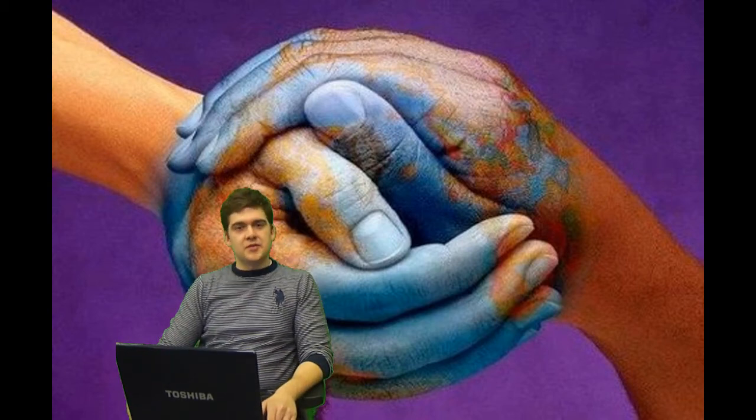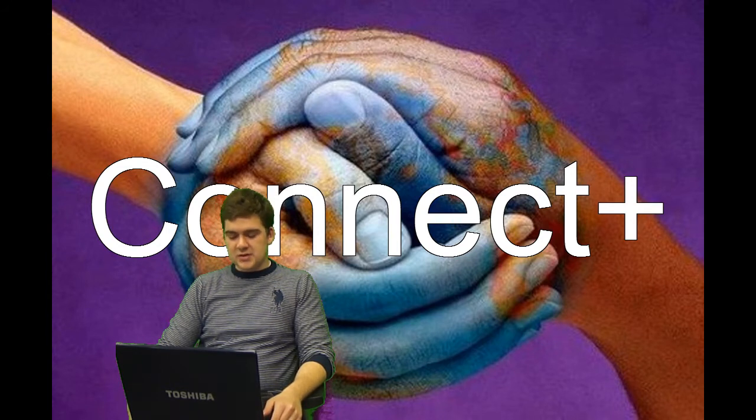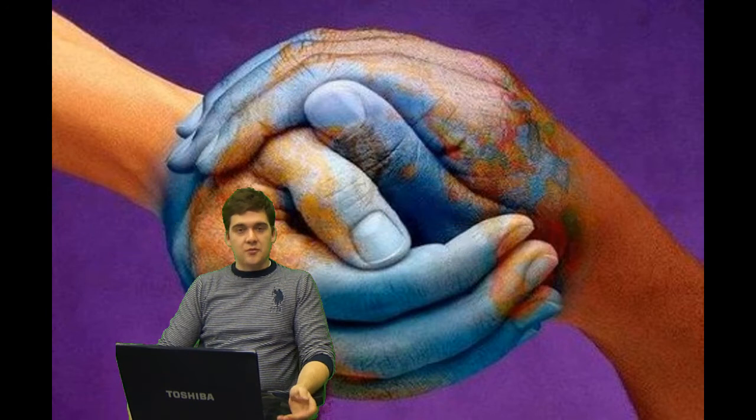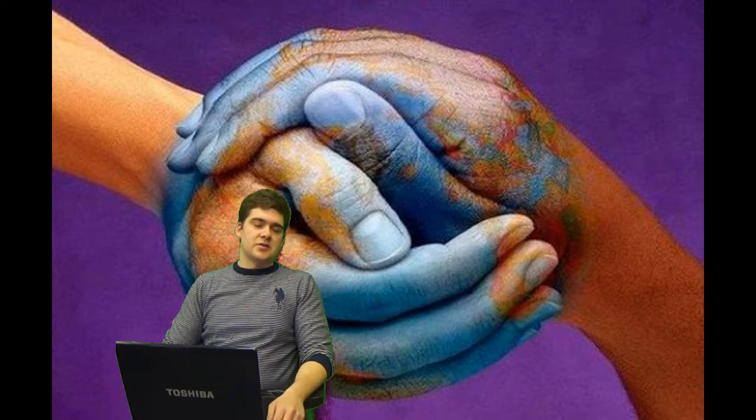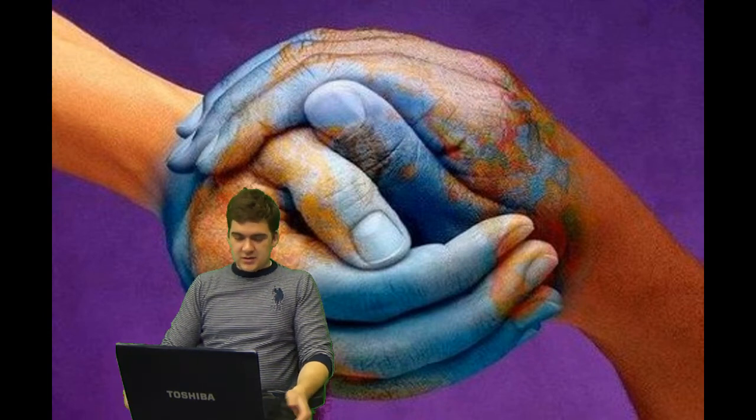Hi everybody and welcome. Today I'm going to explain what Connect Plus really is and the customers we talked to throughout this entire process. The presentation covers our team, why we started this project, the product itself, and the results of our customer evaluation, including a survey and voiceovers from actual customers we met on the streets. Let's get started.